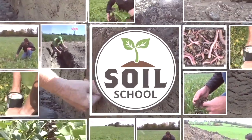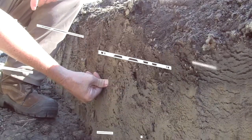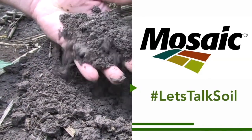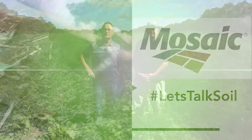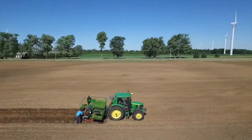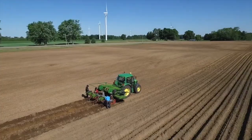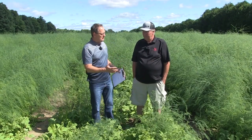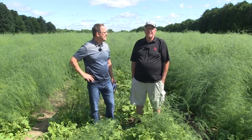The Soil School on RealAgriculture.com is brought to you by The Mosaic Company. Hi, I'm Bernard Tobe. Welcome to The Soil School. Today I am down on the shores of Lake Erie at Sandy Shore Farms and I'm catching up with Bill Unger. He is the farm and agronomy manager. Bill, thanks for taking the time. Thanks for the invite, and thank you for coming out to see what we do here at Sandy Shore Farms.